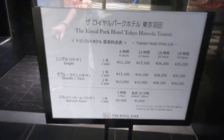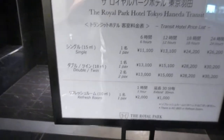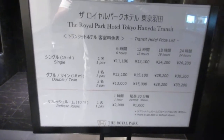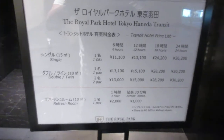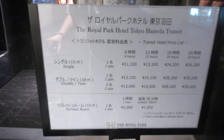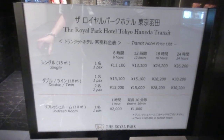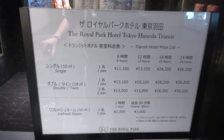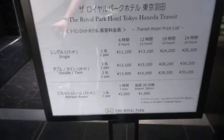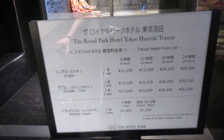So it's 2,000 yen an hour for the refresh room. An extra 30 minutes is 1,000 yen. But then you see you have the single and the double rooms. The starting rate is 11,100 yen — that's about a hundred bucks. And then it just keeps going up from there, and that's only for six hours.